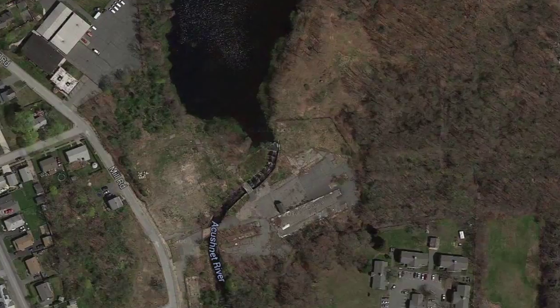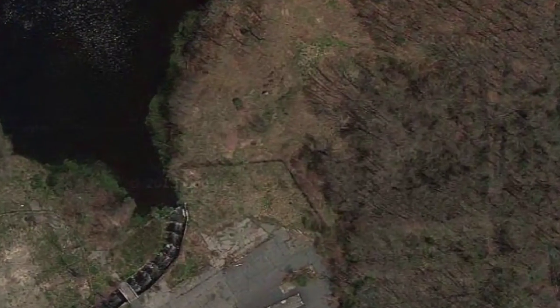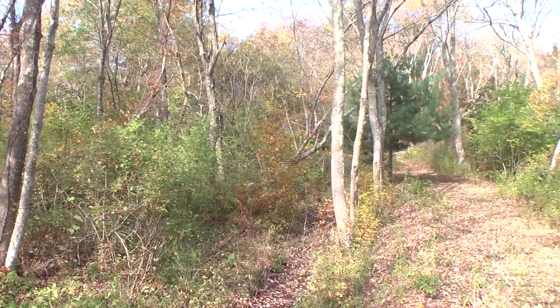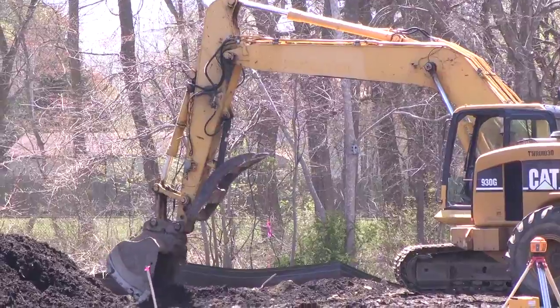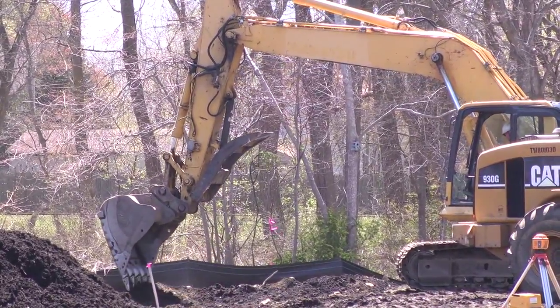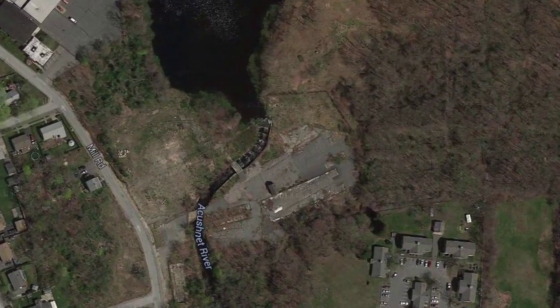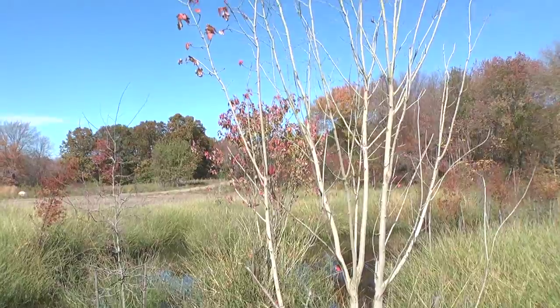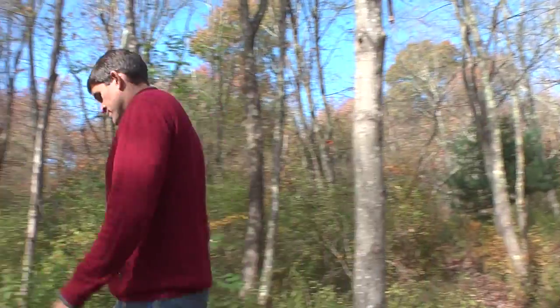In this section of the Akushnet Sawmill Park we're re-establishing a red maple swamp. A red maple swamp is a type of wetland that helps filter pollutants out of the water as it flows its way down to the Akushnet River. We've actually excavated out part of the old concrete and sediment that was here and put red maples and cedar trees in place, and they'll grow up over time and eventually look like the natural swamp that exists behind us.